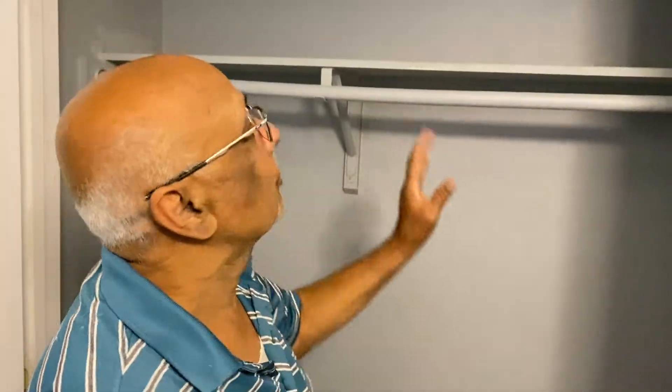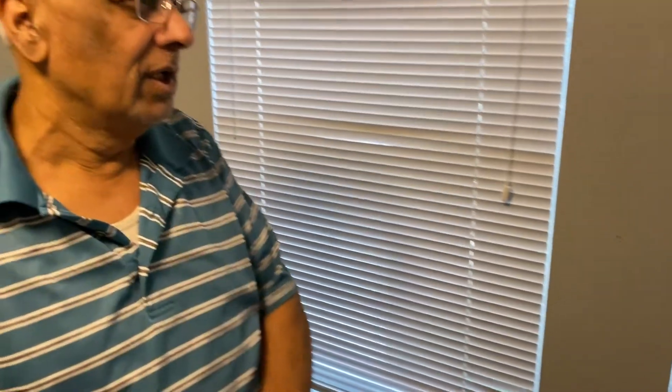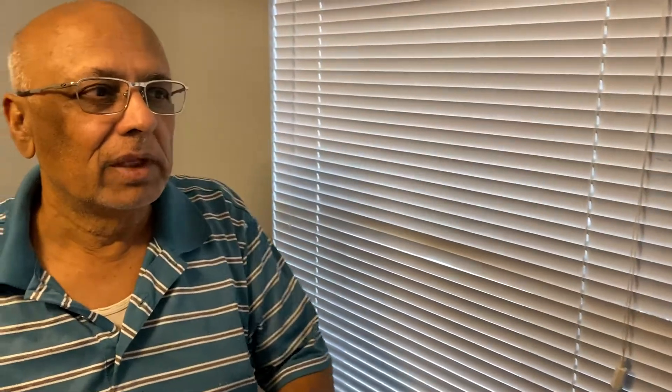We made everything clean — all the doors and trims are painted extra white. Some of the blinds in the windows were broken, so I removed them and bought new blinds. At Walmart, these blinds are pretty cheap — you can buy this kind for about 10 bucks. This one is a little better quality, but it works.